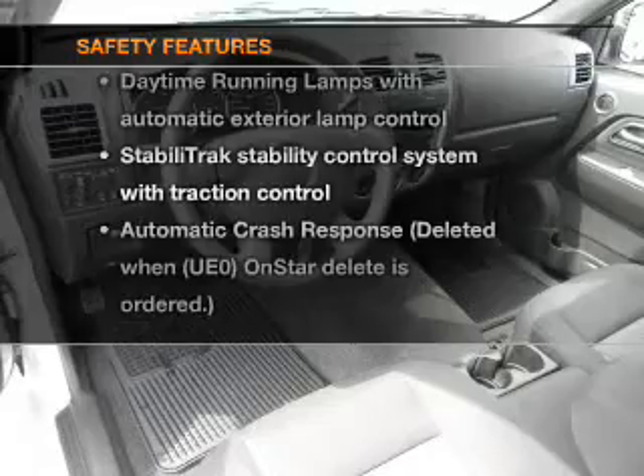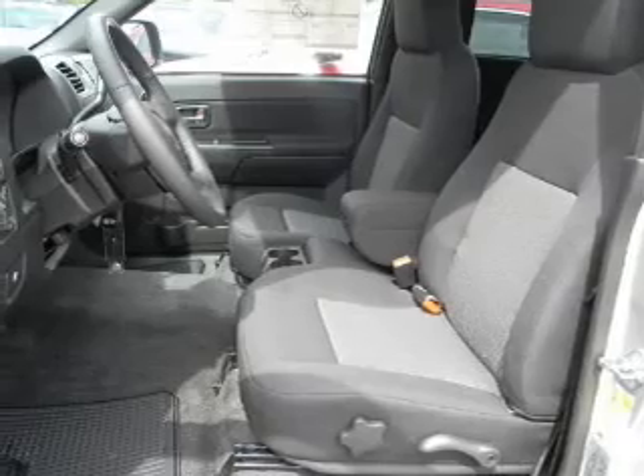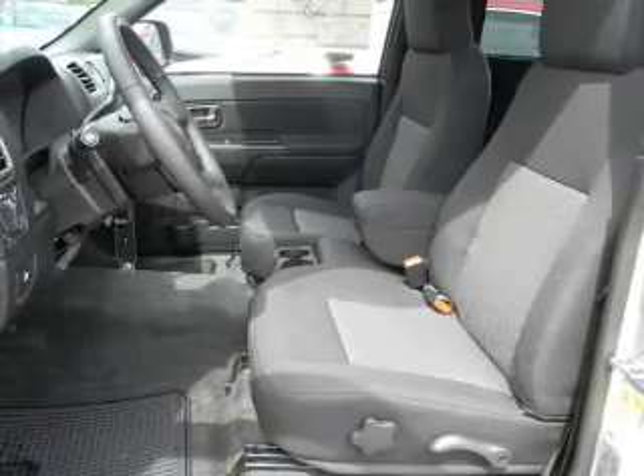rest assured knowing that these top safety components are included: traction control and stability control. Let us put you in the driver's seat today. Call or click to contact us.